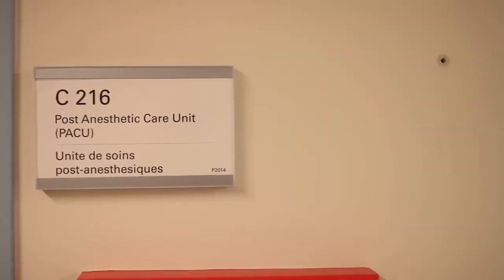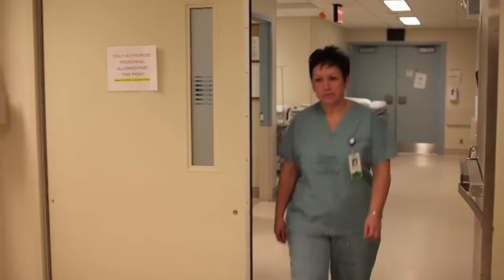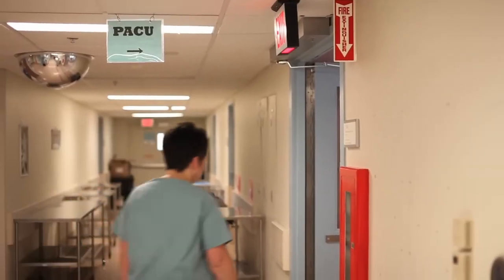PACU is an acronym for the Post-Anaesthetic Care Unit, which is also known as Recovery Room. There I receive patients from the operating room following their surgeries. We work very closely with our surgeons and our anesthetists in providing care for the patients post-anaesthetic.